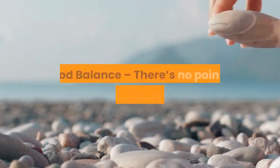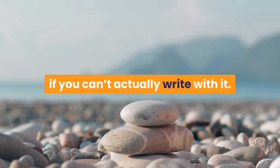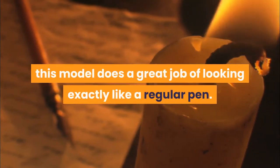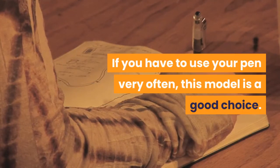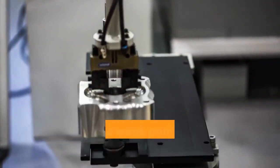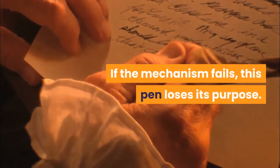PROS: Good balance — there's no point in buying a tactical pen if you can't actually write with it. This pen has a good balance, and you will be able to write for a long time without any problems. Looks like a normal pen — unlike other tactical pens, this model does a great job of looking exactly like a regular pen. If you have to use your pen very often, this model is a good choice. CONS: Push button mechanism — the push button mechanism can be a weak point in this model's design. If the mechanism fails, this pen loses its purpose.